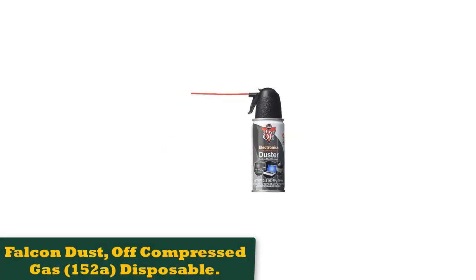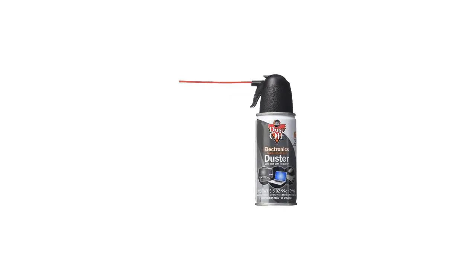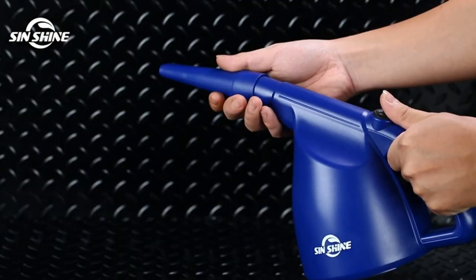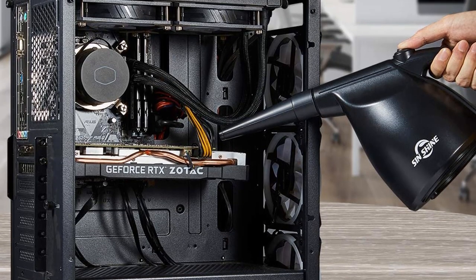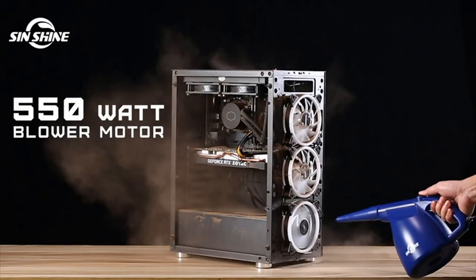Number 1: Falcon Dust Off Compressed Gas 152A Disposable. The Falcon Dust Off Compressed Air 3.5 ounce canister is a fantastic tool to have at your desk to make sure your equipment, PC, and even desk decorations are clean and presentable. This mini can makes it easy to keep everything clean and organized without taking up tons of room, making it our go-to choice for compressed air.